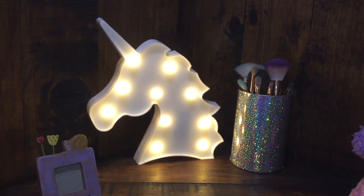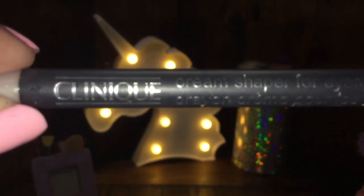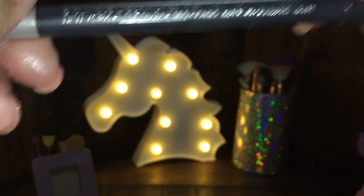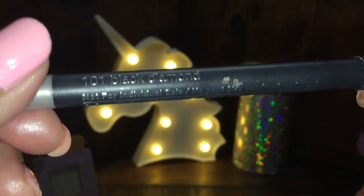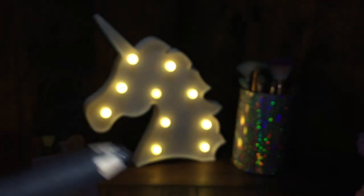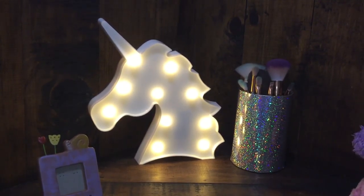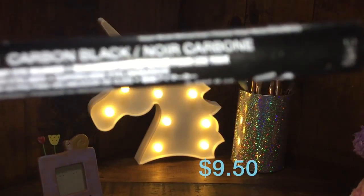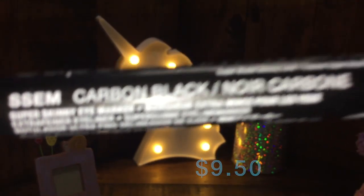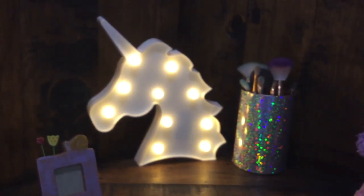Most of my eyeshadows done. For eyeliner, I have this Clinique Cream Shaper for Eyes pencil eyeliner in the shade Black Diamond. Here's how it looks — let me swatch that. I also have this NYX Super Skinny Eye Marker in the shade Carbon Black. I don't even do eyeliner that often but I somehow have three eyeliners.